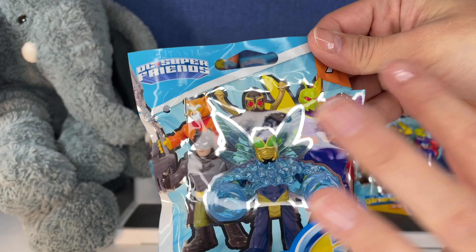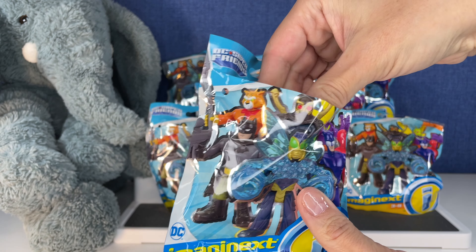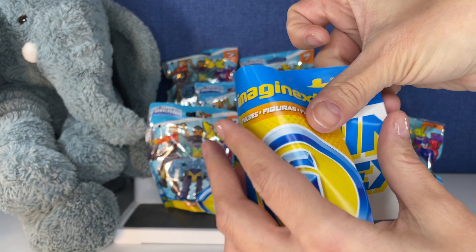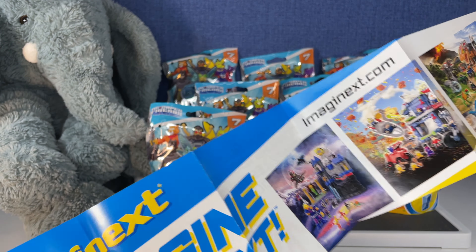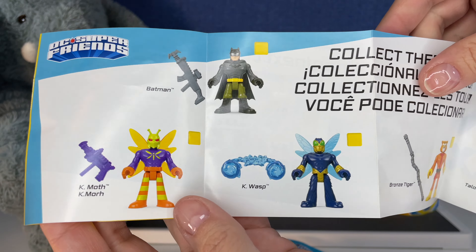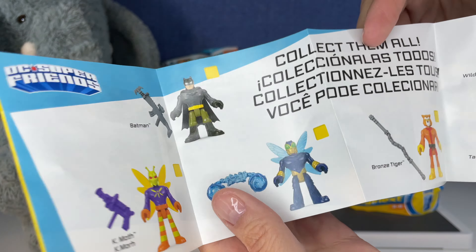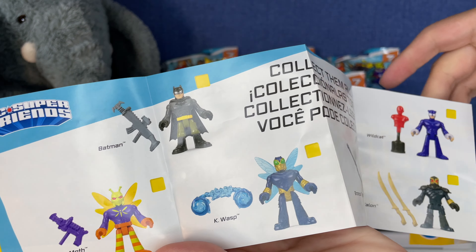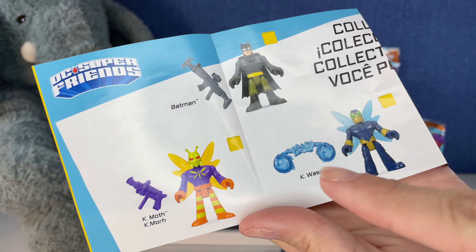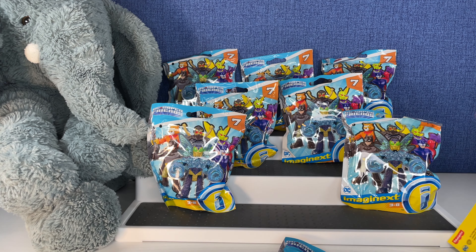Let's get started. I think there is a checklist in here. Let me try to take it out. Yes, here's a checklist. Cool artwork. And here are the ones we can get in Series 7. I don't think we've completed our collection. Look at these cool moth and wasp ones — those are the ones I'm hoping for today. Let's see who we get first.